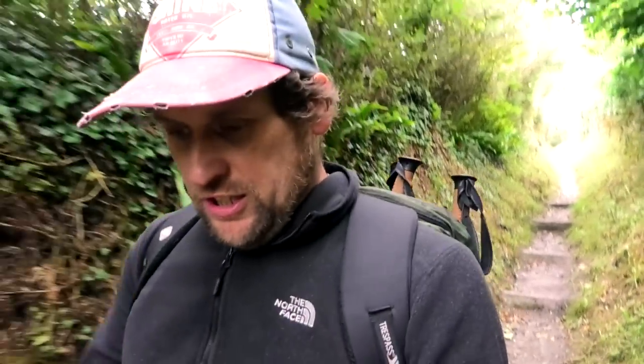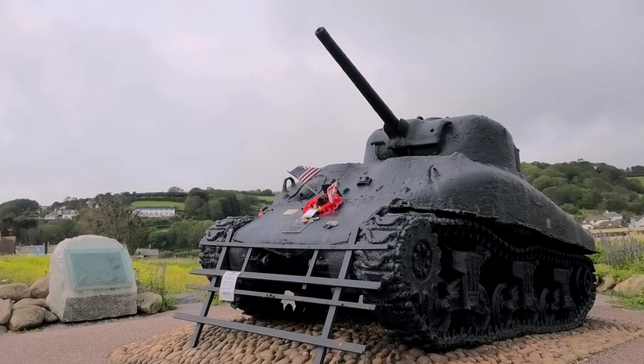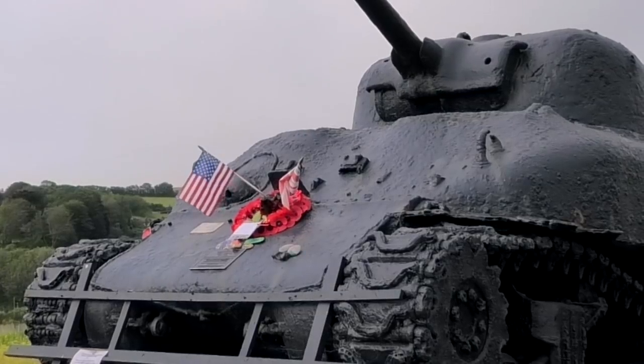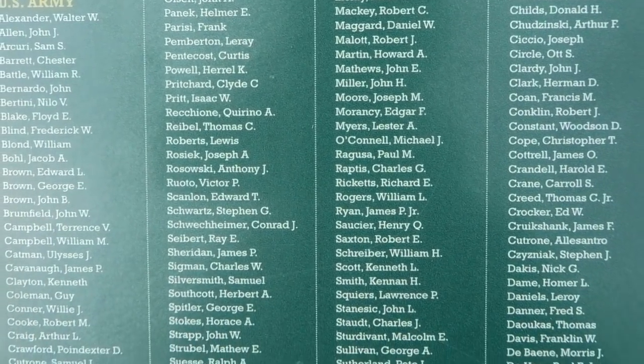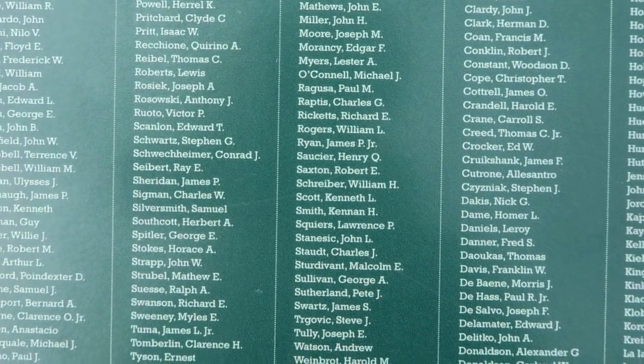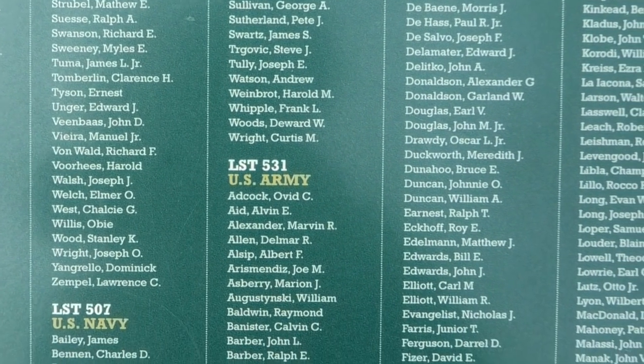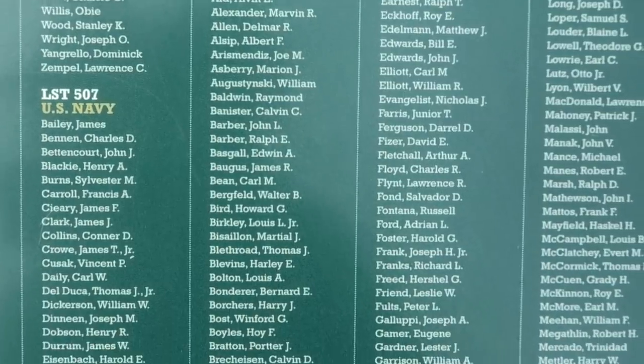We started at Torcross car park where you can see a Sherman tank that was pulled out of the sea. It's from when they were doing training for D-Day — they were hit by German U-boats. I think over 700 US troops perished. Slapton Sands is a stretch of beach marred by the tragedy of that.